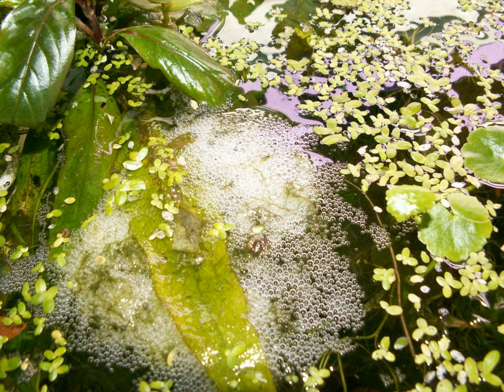Bubble nests, also called foam nests, are created by some fish and frog species as floating masses of bubbles blown with an oral secretion, saliva bubbles, and occasionally aquatic plants.